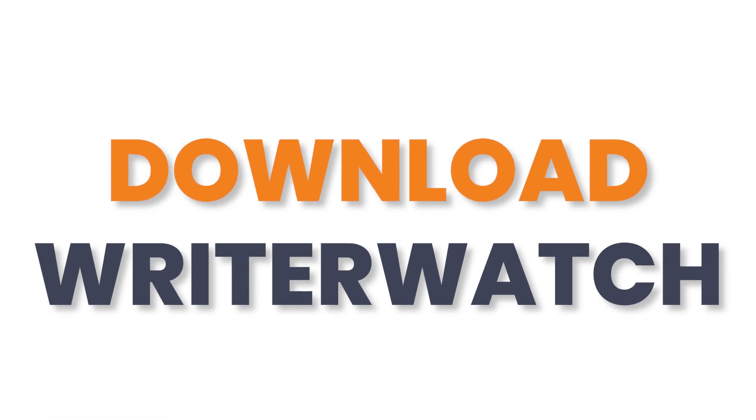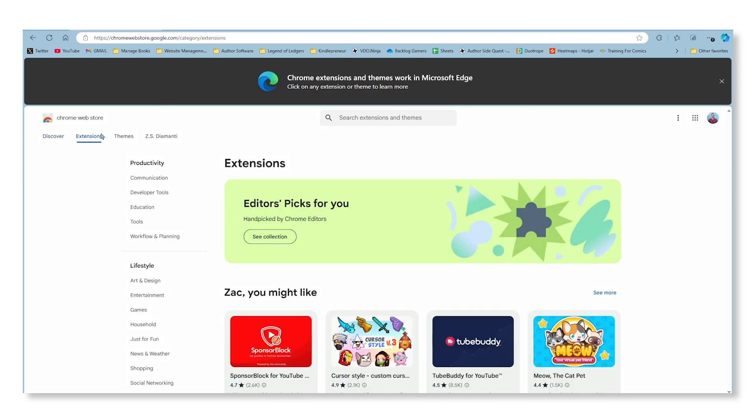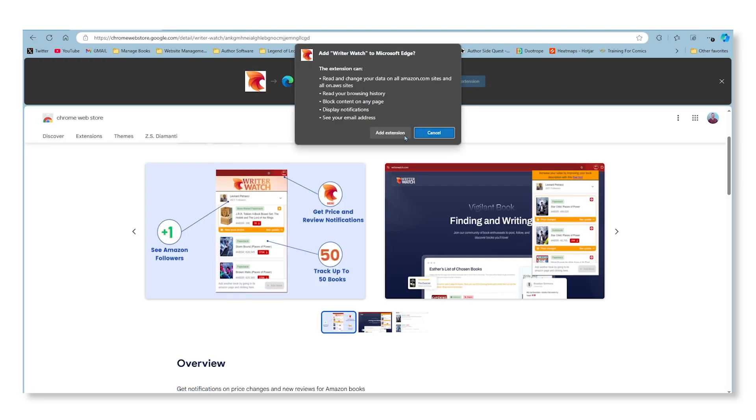Now you might be thinking: all right, Zach, this sounds super awesome, but how complicated and difficult is this thing to use? Believe it or not, it's really easy. You can actually start using Writer Watch for free in four simple steps. Step one: download Writer Watch. Writer Watch is a Google Chrome extension, so you'll need a Chrome browser. We have a link in the description below where you can easily download it, or you can go to the Chrome Web Store, search Writer Watch, click Writer Watch, click Get Extension, and you're halfway there.